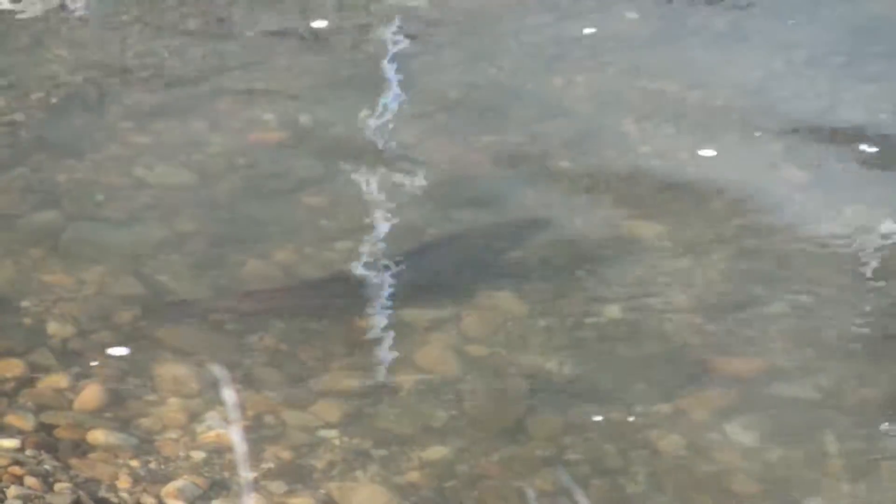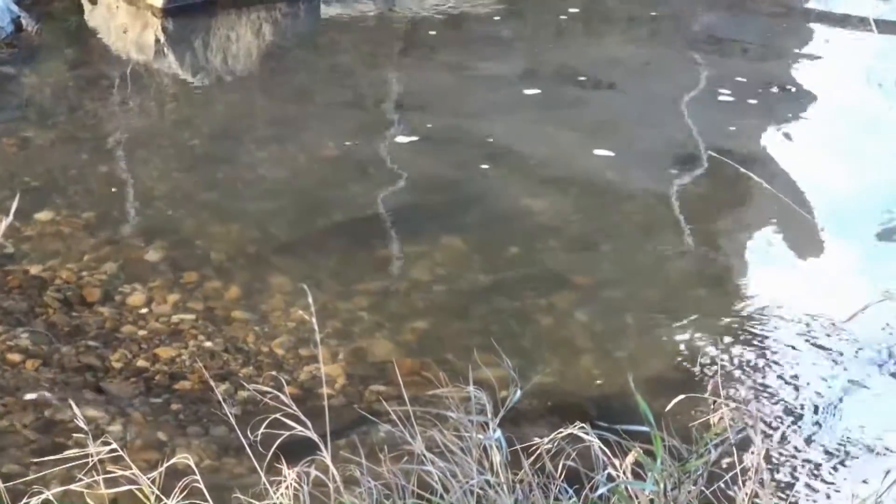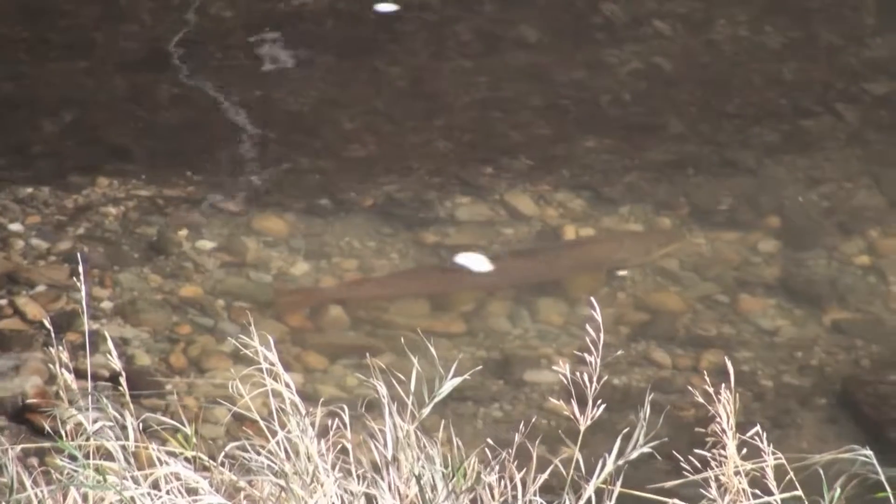This year's 2016 total red count came to 31 brown trout reds. This is a significant increase over last year's survey results.